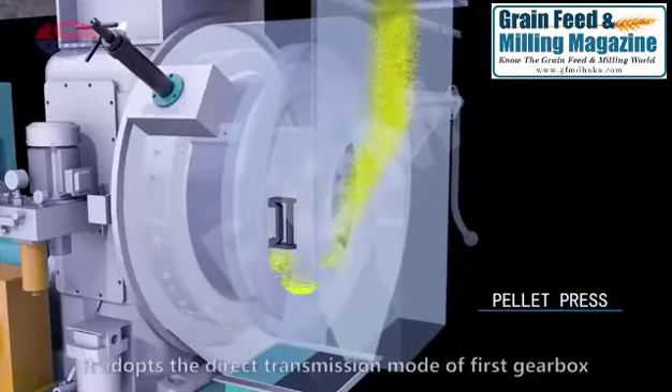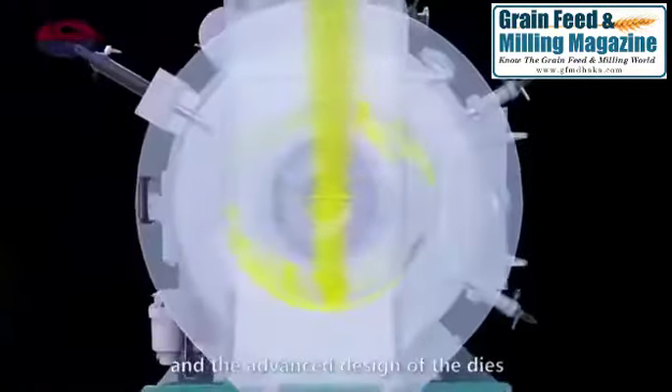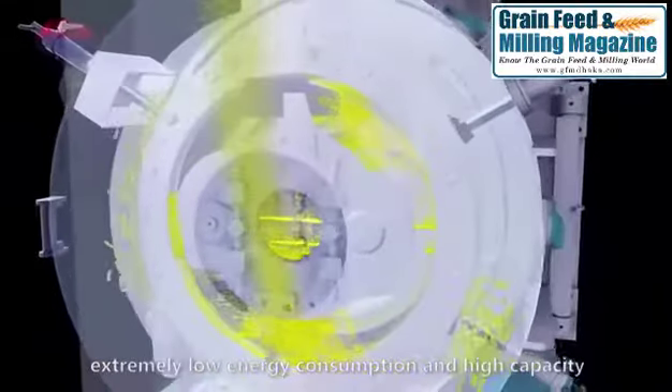Pellet Press. It adopts the direct transmission mode of the first gearbox in the advanced design of the dies and rollers to maximize the pelleting efficiency, with extremely low energy consumption and high capacity.